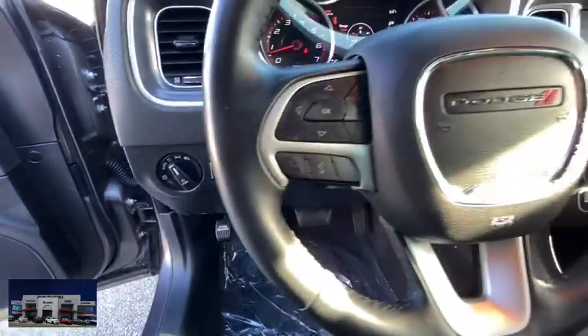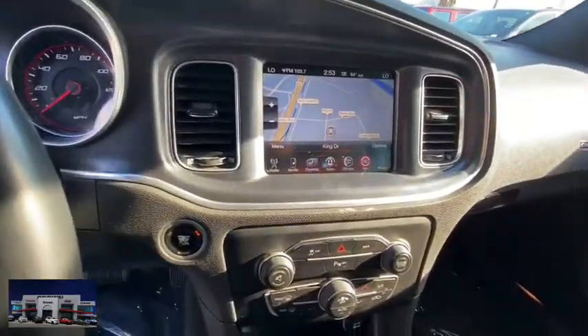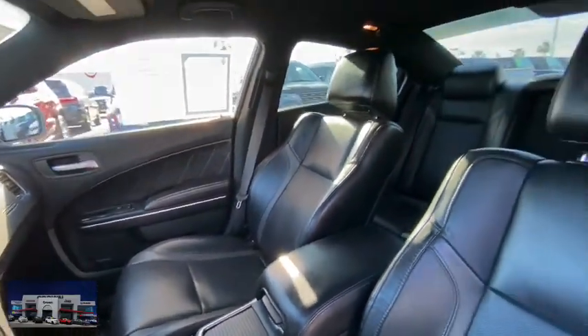Four-wheel disc brakes, auto-dimming rear-view mirror, floor mats, aluminum wheels, keyless start, premium sound system, rear defrost, climate control. Come see the car for yourself.